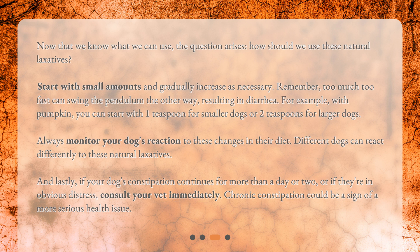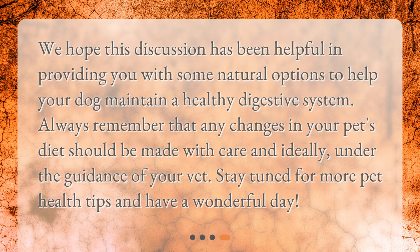If your dog's constipation continues for more than a day or two, or if they're in obvious distress, consult your vet immediately. Chronic constipation could be a sign of a more serious health issue. We hope this discussion has been helpful in providing some natural options to help your dog maintain a healthy digestive system. Any changes in your pet's diet should be made with care and ideally under the guidance of your vet. Stay tuned for more pet health tips and have a wonderful day.